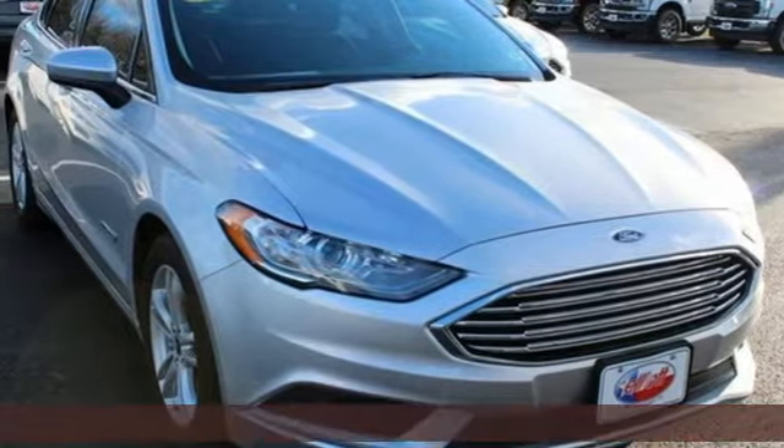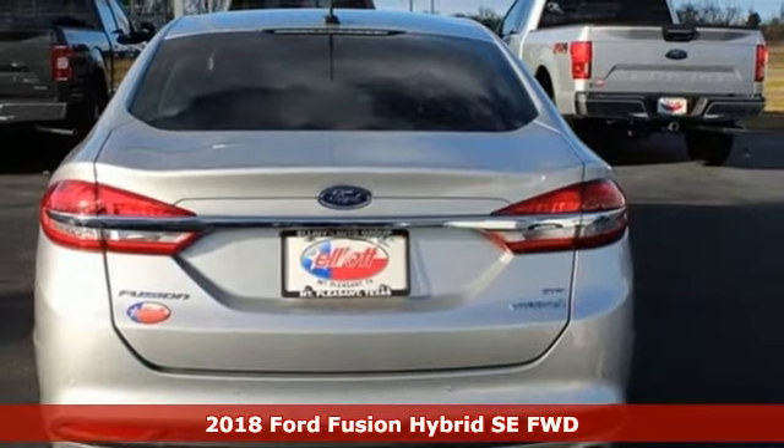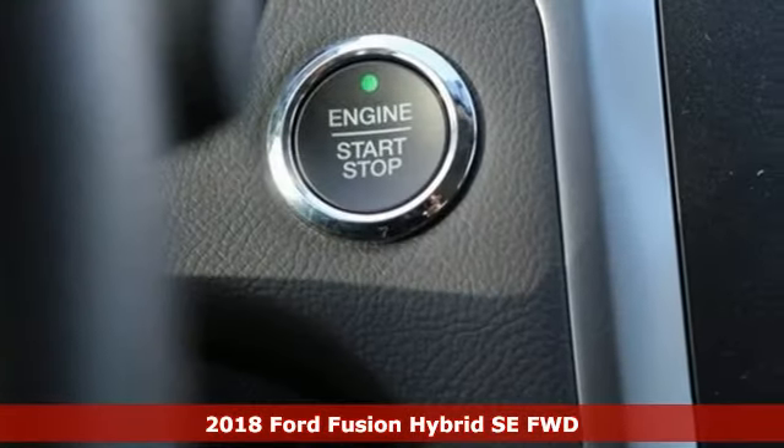It's a new 2018 Ford Fusion Hybrid. Choose the perfect fuel-efficient family sedan to infuse fun into every trip, every day.